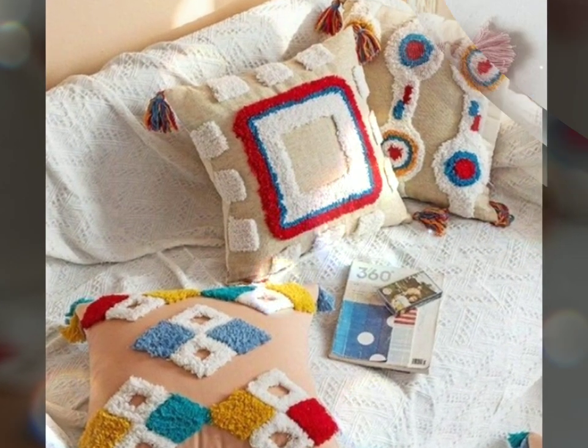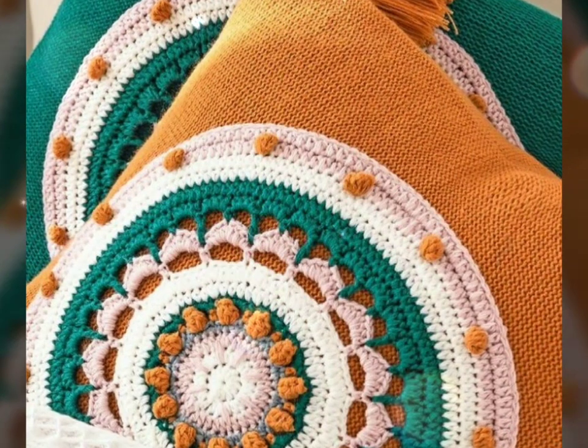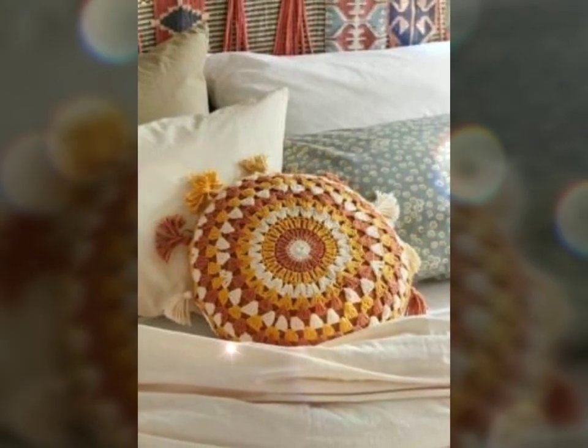They provide a cozy and inviting place to sit or rest your back, making them ideal for sofas, armchairs, beds, or even outdoor furniture. The soft texture of crochet fabric adds an extra layer of comfort, perfect for lounging or relaxing.